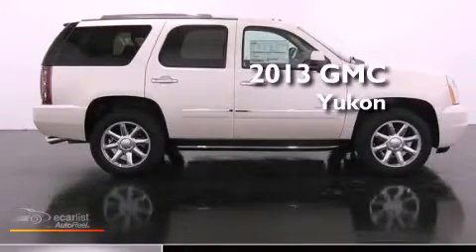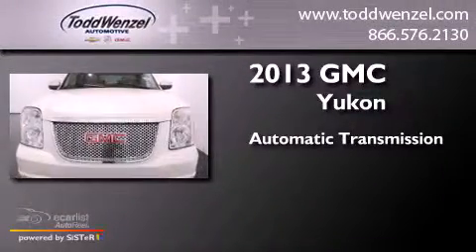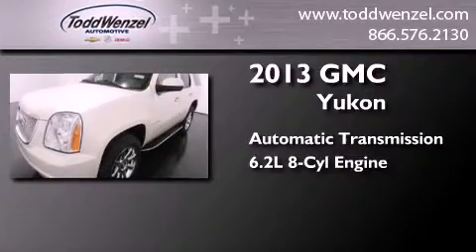This is a brand new 2013 GMC Yukon. This SUV has an automatic transmission, a 6.2-liter V8, and all-wheel drive.